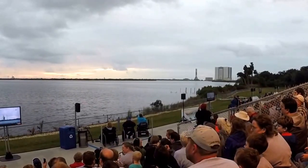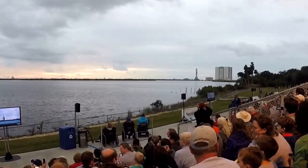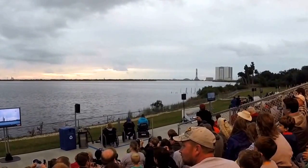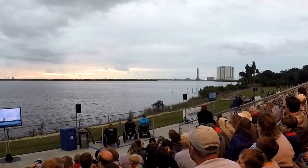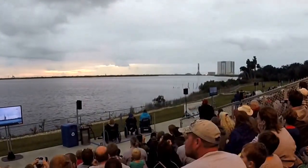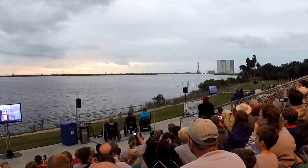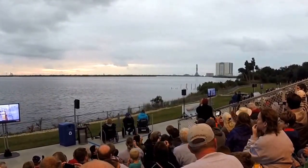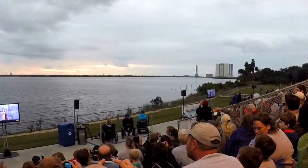Closer than we got yesterday. At T-minus 1 minute 20 seconds, the team will begin securing the second stage liquid hydrogen tank. When it goes up, remember you're at a delay on the screens — look at the rocket on the pad. You're going to see the big flash going off the pad. T-minus 1 minute, 30 seconds. Orion nav transition is complete.